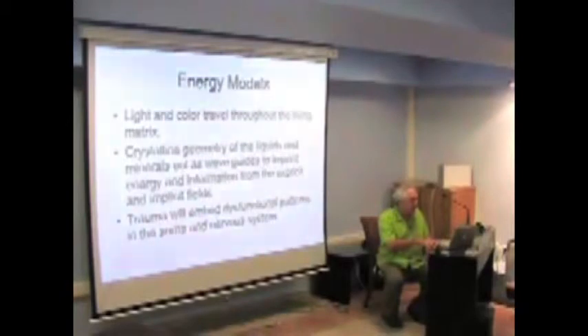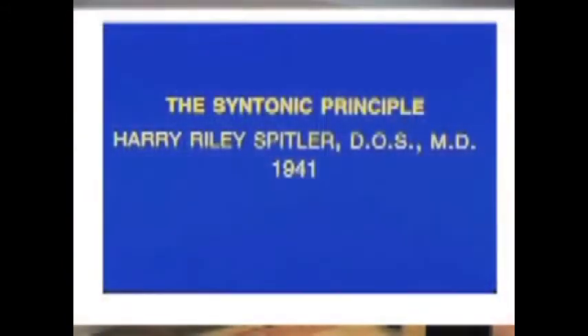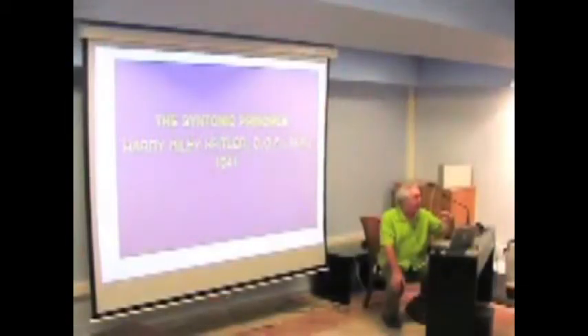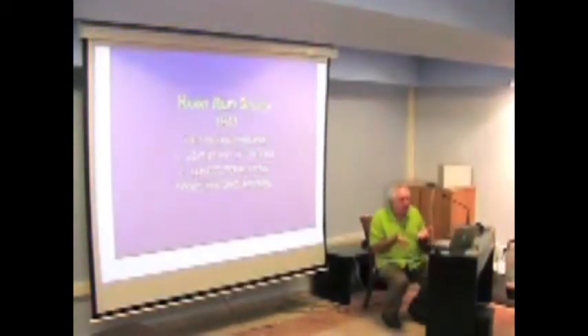Spitler's main contribution drew from Lobe, who took from Dinsha, who took from Babbit — and Babbit studied Ayurvedic medicine going back a long way. They all built on each other. Spitler said the main way light affects us in terms of vision support is through the eyes, and he felt the visible application of light had the most power of all. He wrote the syntonic principle in 1941. Syntonic means to bring into balance the autonomic nervous system and the endocrine system — the hormones and the involuntary sympathetic and parasympathetic nervous system — which support and are absolutely essential for vision and information processing.